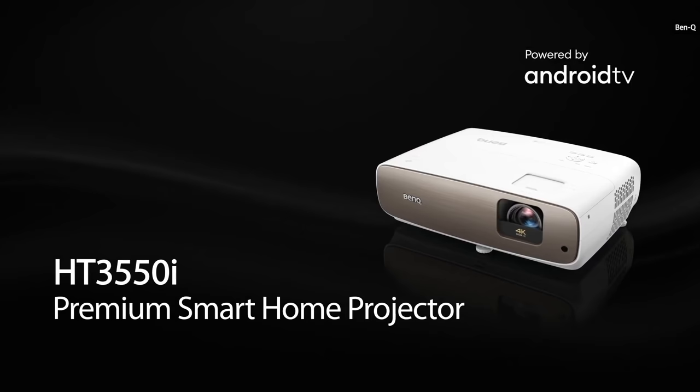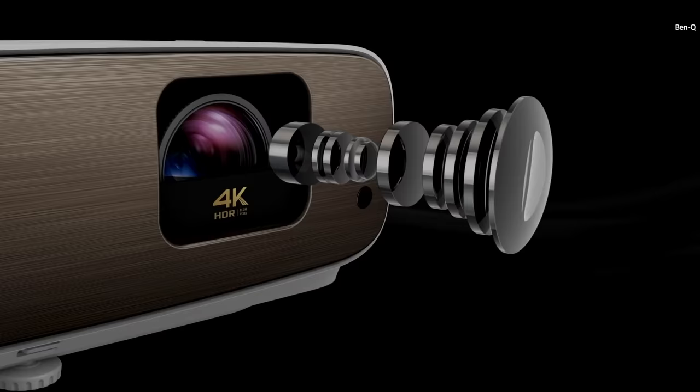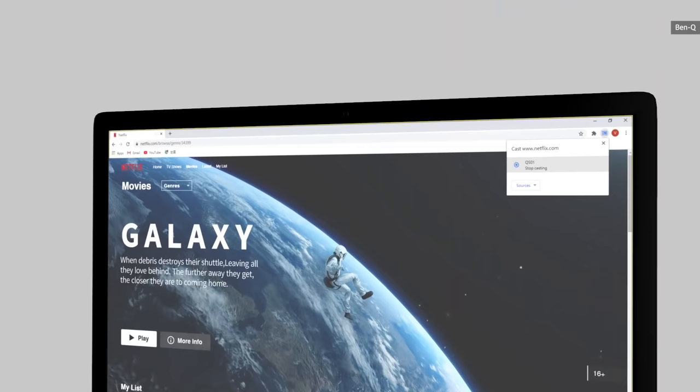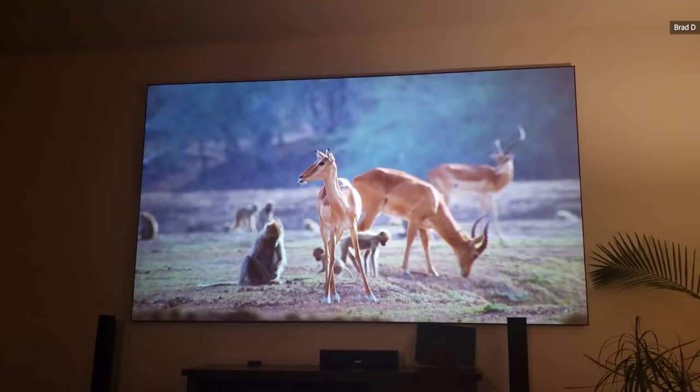Moving up another notch in price is BenQ's $1,600 HT3550i. It's similar to the previous HT3550 model, offering reference quality 4K in HDR and SDR — a match for projectors costing much more. The latest model brings a huge addition: Android TV, giving you streaming options via Chromecast or AirPlay, and it's one of the few projectors to offer that feature. By contrast, Epson's $2,000 Home Cinema 4010 4K Pro is designed more for gaming than home entertainment, delivering great gaming performance with a 240Hz refresh at 1080p and one of the lowest latency figures we've ever seen in a projector at 4.2 milliseconds.